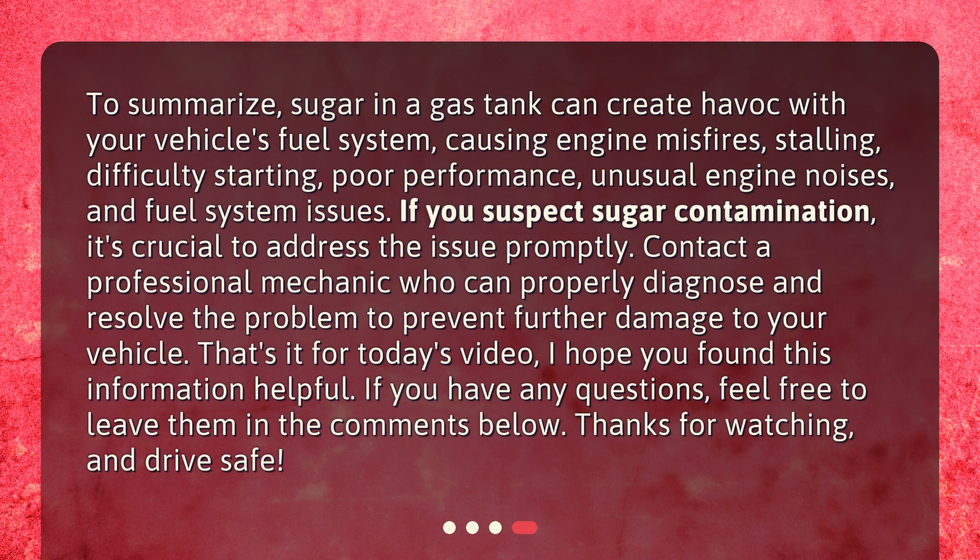To summarize, sugar in a gas tank can create havoc with your vehicle's fuel system, causing engine misfires, stalling, difficulty starting, poor performance, unusual engine noises, and fuel system issues. If you suspect sugar contamination, it's crucial to address the issue promptly. Contact a professional mechanic who can properly diagnose and resolve the problem to prevent further damage to your vehicle.